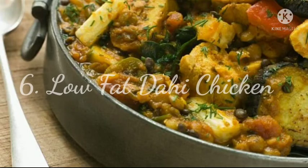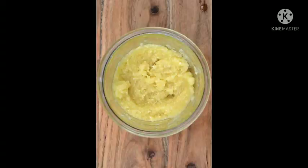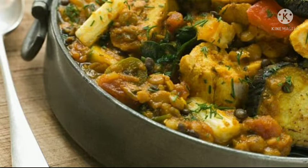6. Low-fat Dahi Chicken. A low-fat chicken curry made with marinated pieces of chicken, turmeric, red chili, garlic paste, green chili, tomatoes and fresh coriander. A perfect chicken recipe to cook for lunch — pair with rice or chapati. Relish your favorite chicken, guilt-free.